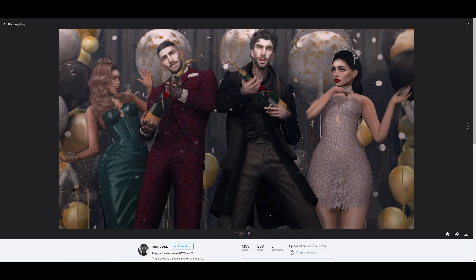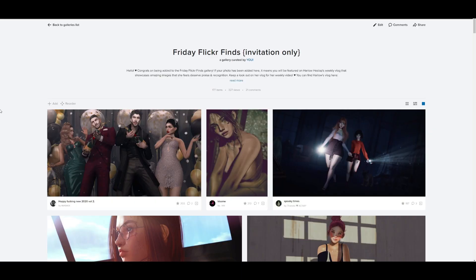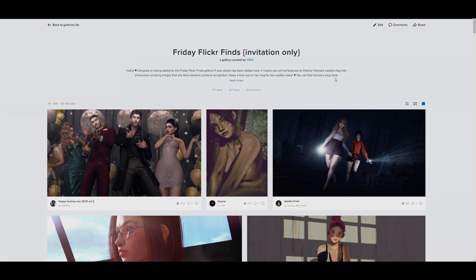That concludes this week's Friday Flickr Finds. If you want your images included, just make sure they are open to be added to a gallery, and if it catches my attention I will certainly feature it. I appreciate you guys tuning in — make sure to check out all these amazing artists, and I will catch you soon. Have a great weekend!